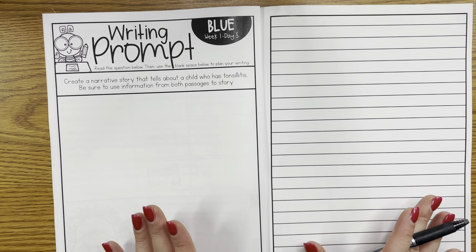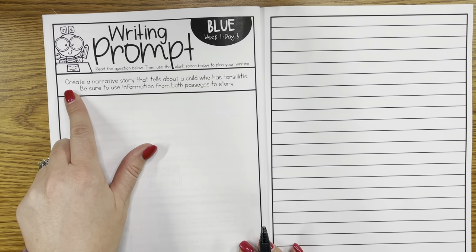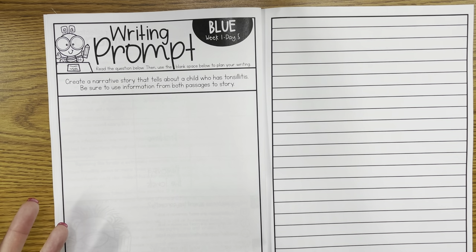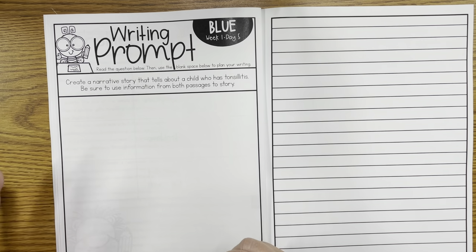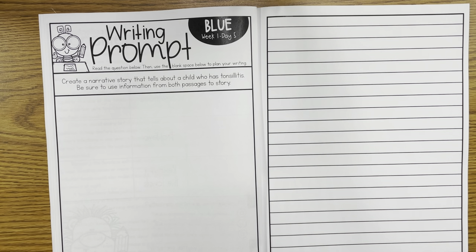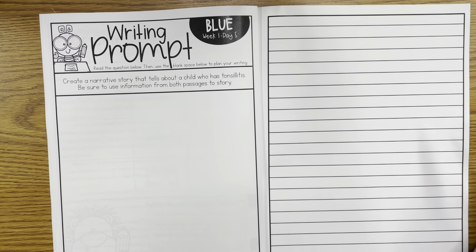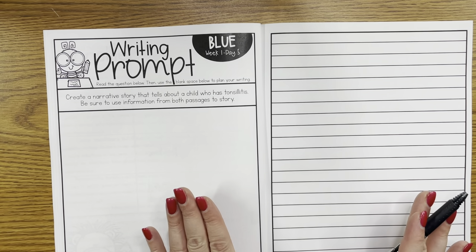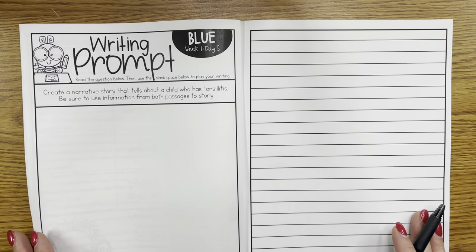For day five, you'll have two different options. Included in the booklet is a writing prompt — since they've read about tonsils and tonsillitis all week, we ask them to create a narrative story about a child who has tonsillitis, using information from both passages. They'll have room to brainstorm, write ideas, and draw graphic organizers, which I feel should be explicitly taught because many kids get to a planning page on testing and don't know what to write. If you don't have time for a writing prompt, there is also a test that is just front and back — print it and go — so you can give an assessment at the end of the week, or use both. That's up to you.